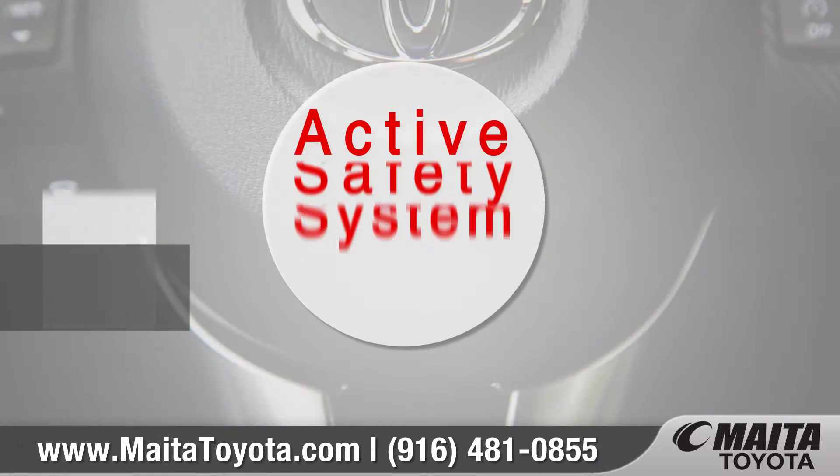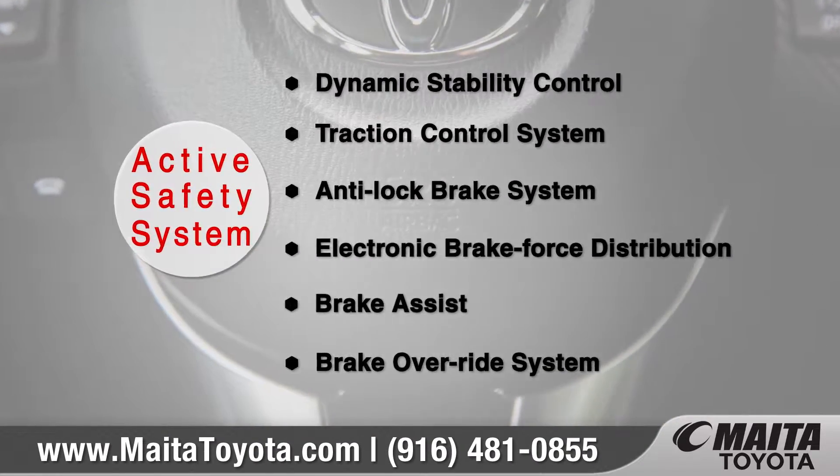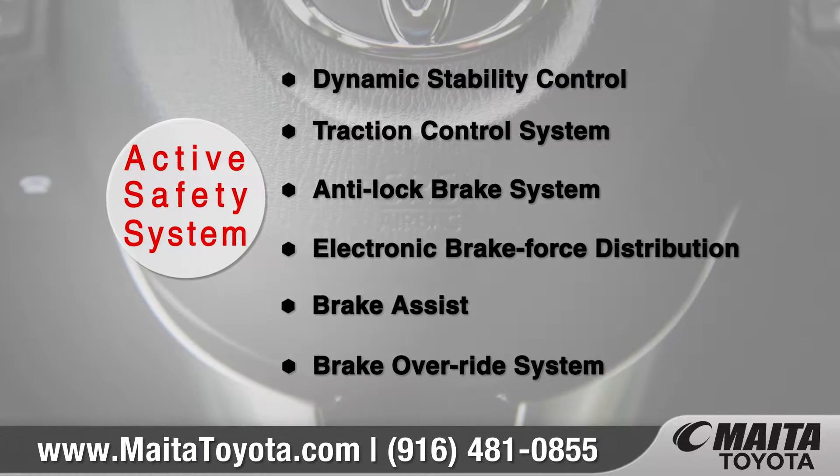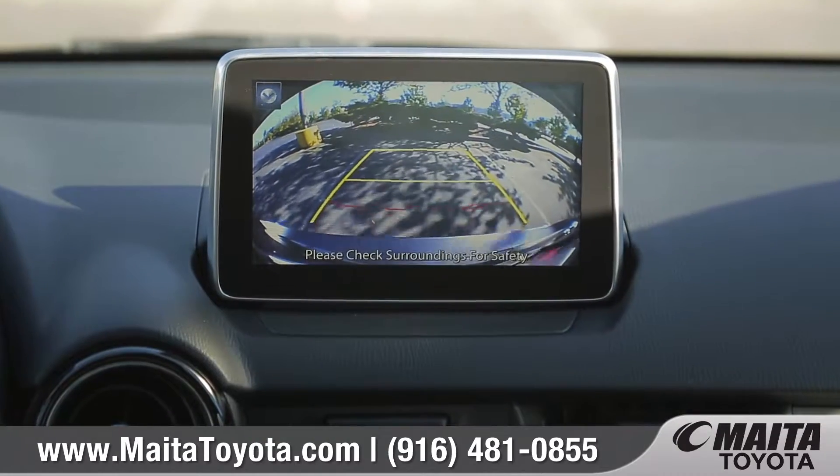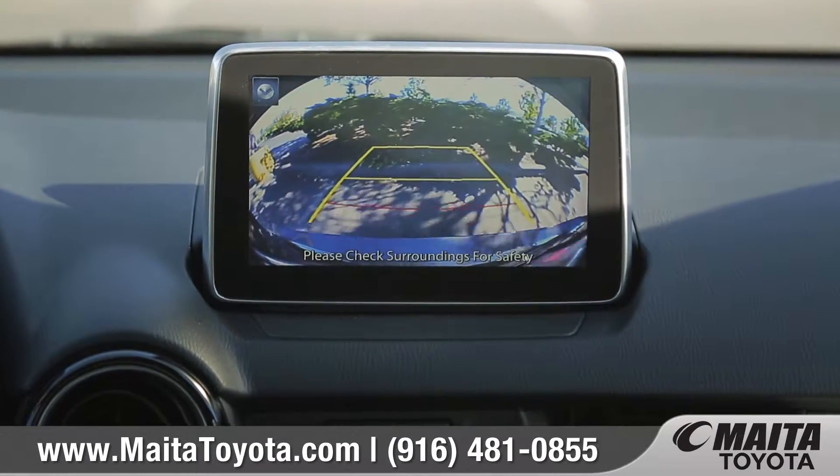Along with an array of advanced airbags, every Yaris IA comes standard with an advanced active safety system to keep you and your passengers protected. And the standard backup camera system lets you see what's behind you when reversing or backing into tricky parking spots.